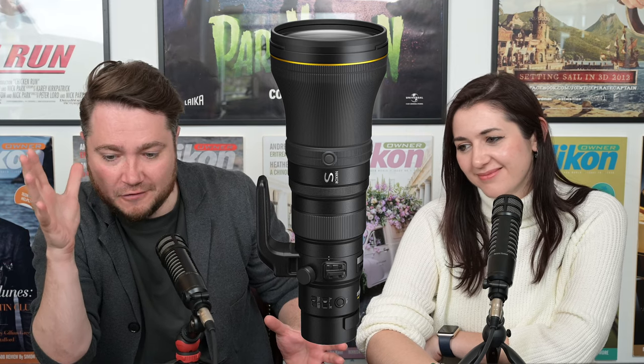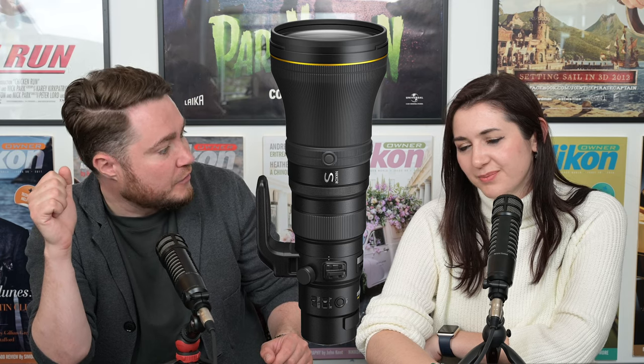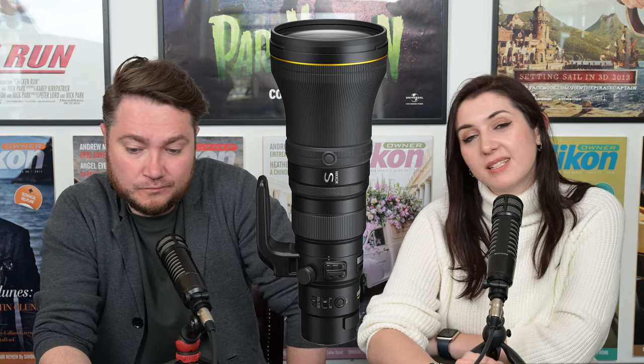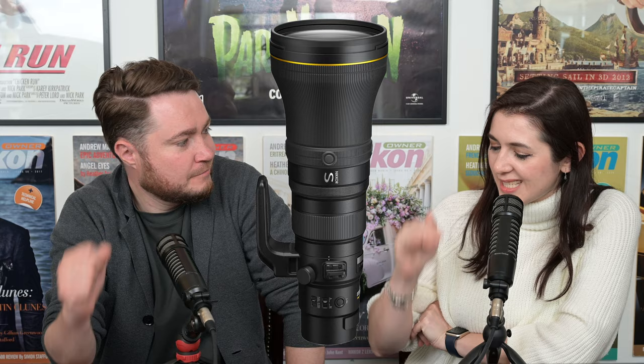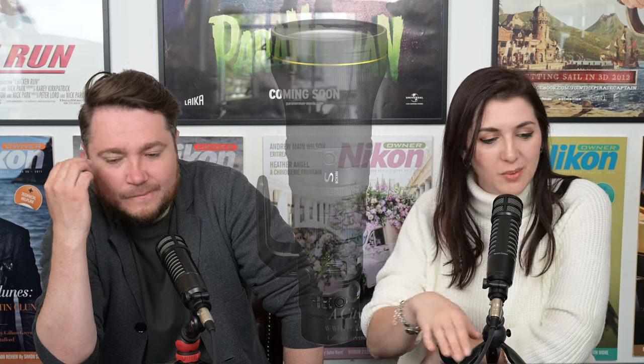The important thing in the whole announcement is the weight and size, which is the most important thing for a lot of people. The official weight is 2.4kg or 2,385g — that's because it's a PF lens. It incorporates the phase Fresnel technology we've seen previously in the F-mount lenses, the 300mm f4e and 500mm f5.6e. Those were both very successful PF lenses. Nikon have decided to go for the longest focal length they normally produce and may work their way down.